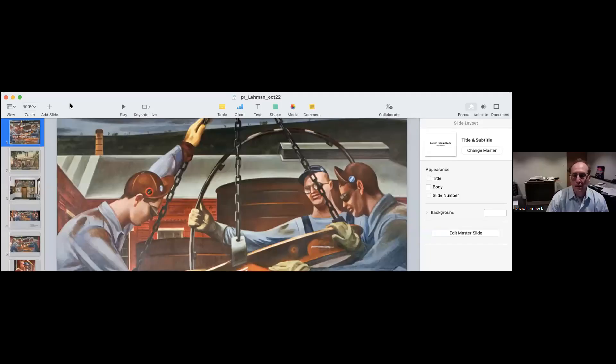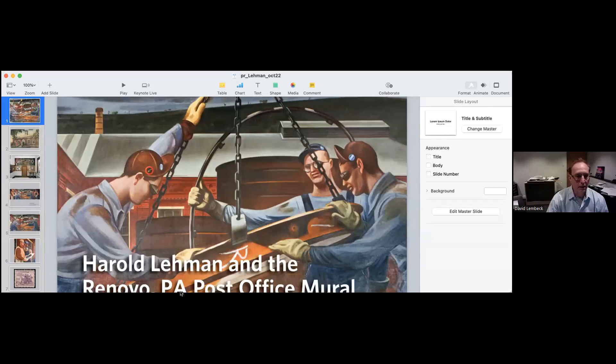Thank you, Helen. I would like to thank a few people: Helen Harrison at the Pollock Krasner House, and Victoria Pilato at the Stony Brook Library for inviting me to talk about Harold Lehman's mural. Also Michael McMansky, who is a superb architectural photographer whose color photographs you'll be seeing — we've worked together to document examples of post office art in Pennsylvania. And thanks to Lisa Lehman Traeger, Harold's daughter, who provided much of the archival material that I'll be showing today, and who also joins us on this Zoom talk.